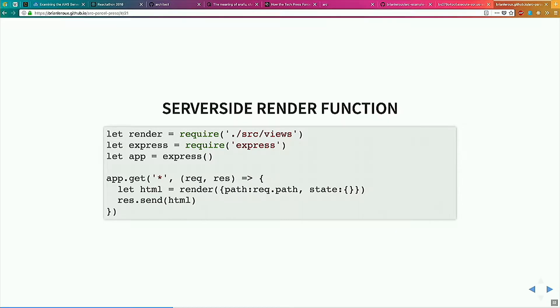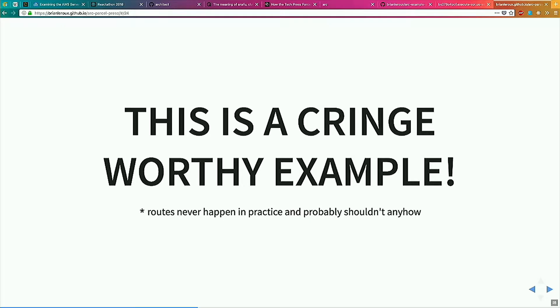On the server side, we would normally grab a reference to our application render function, call it with a little bit of state, and essentially have a web page. I want to point out that this is super cringeworthy — star route has happened exactly no times on a production application ever. You're going to have routes that are not part of your React app and that's totally okay. Every SSR tutorial always has this Express server with star routes and it makes me cringe every time.